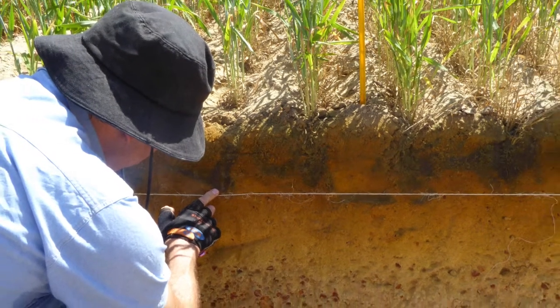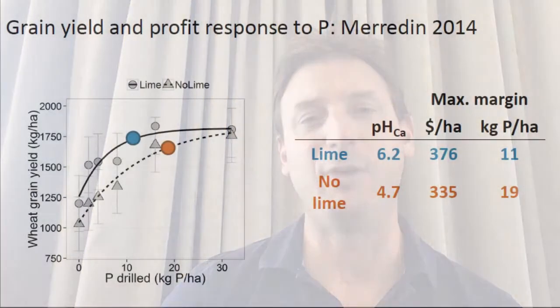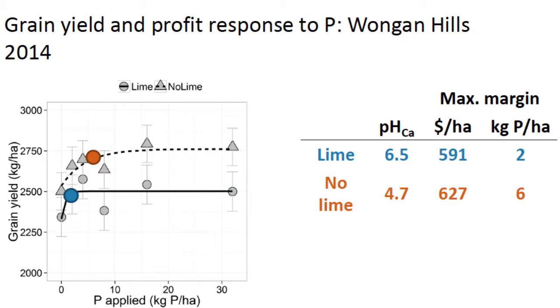What we are finding overall is that the profit from fertilizer P in terms of soil pH is being driven mostly by the gain in yield potential you achieve by removing a soil acidity constraint. While overall there is an increase in fertilizer use efficiency at low rates of P, in general those differences aren't significantly different.